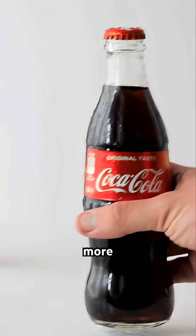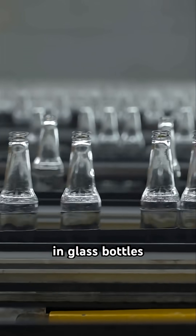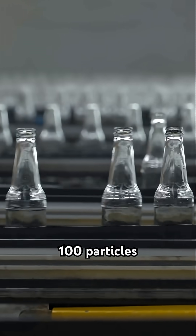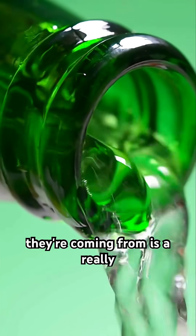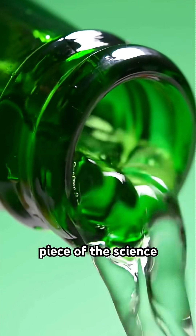A new study found more microplastics in drinks stored in glass bottles — up to 100 particles per liter in soda, iced tea, and beer — but where they're coming from is a really important piece of the science.